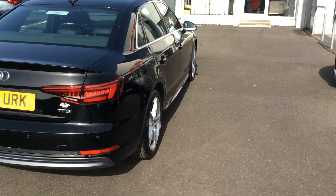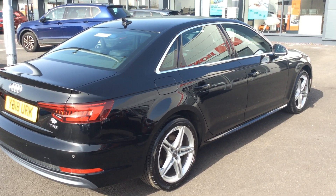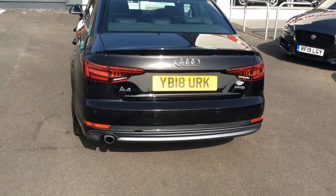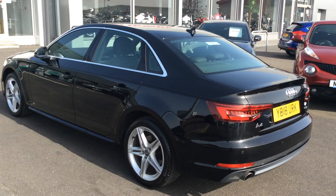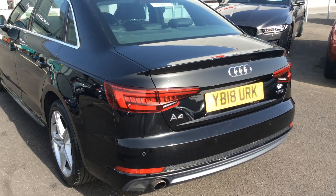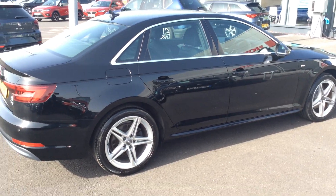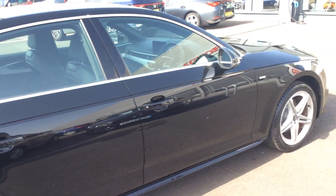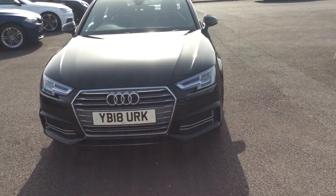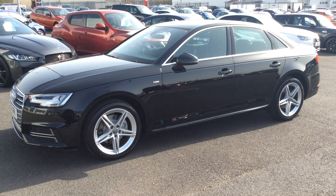Give us a call for more information on this lovely A4. We offer finance on all our vehicles — this would be eligible for PCP because of its age, with lower monthly payments but a final balloon payment if you want to own it outright. We also offer HP, Superguard and GAP insurance on all vehicles, and extended warranties. All our cars come with 30 days, but you can increase that to six months, twelve months, or two years. Prices vary by engine size and fuel type — they're optional but we highly advise taking a warranty.